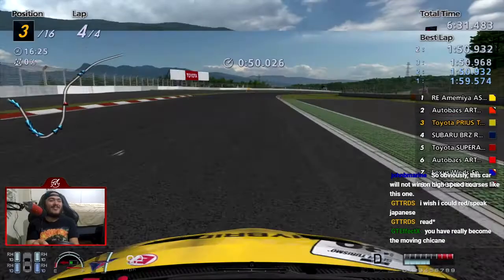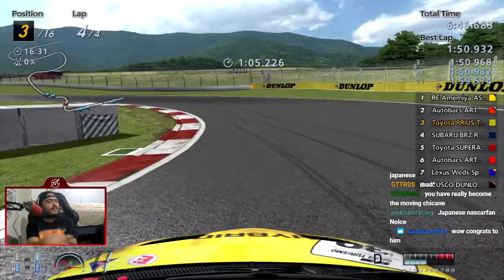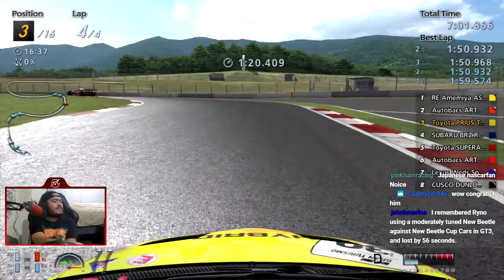I have really become the moving chicane — that's basically my presence in the top split in GT Sport. In my Manufacturer Series final race, I was literally in the final two laps being a moving chicane to everyone because I was saving fuel and trying to keep the place but I failed. Come on — if we can get second, that'd be awesome, that'd be good points.